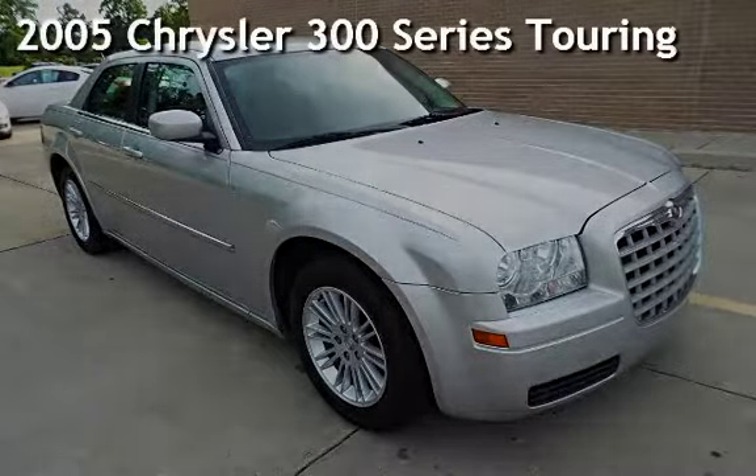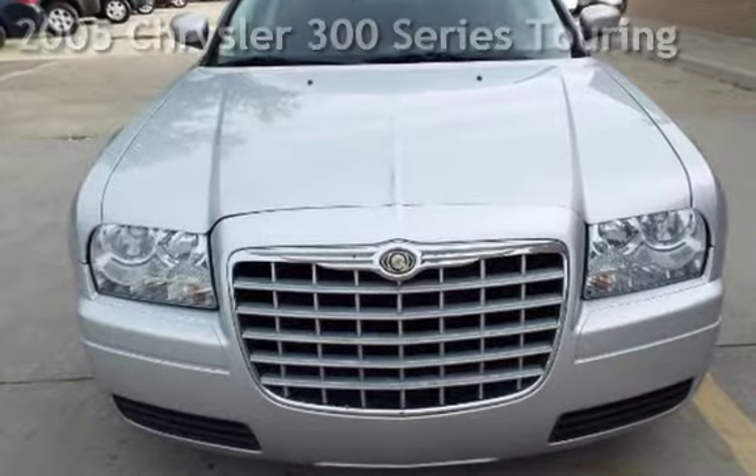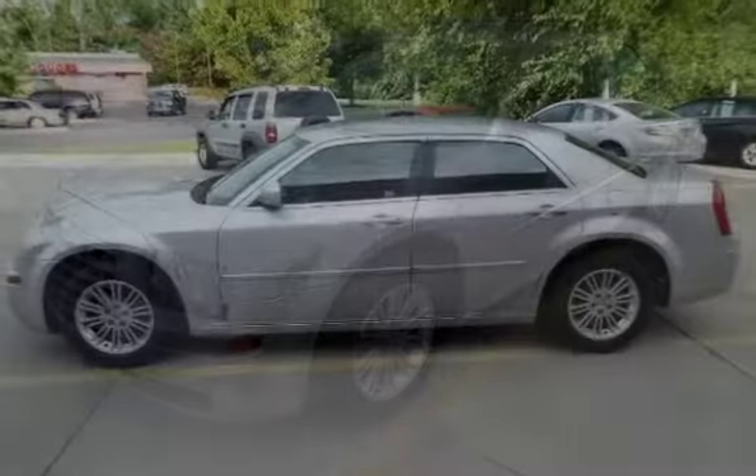Presenting a pre-owned 2005 Chrysler 300 Series Touring. This four-door sedan has a six-cylinder, three-liter V6 engine, with rear-wheel drive and an automatic transmission.